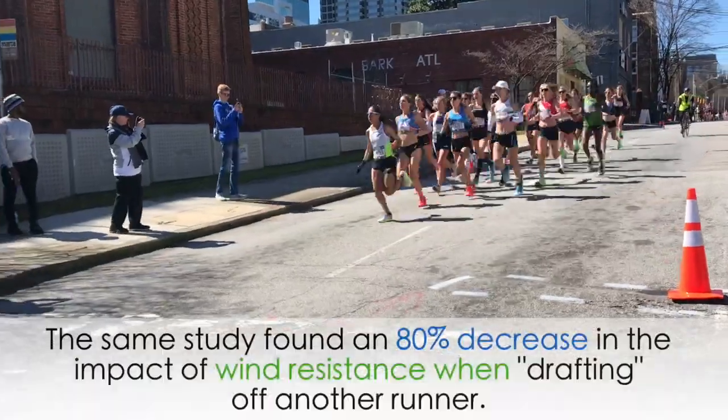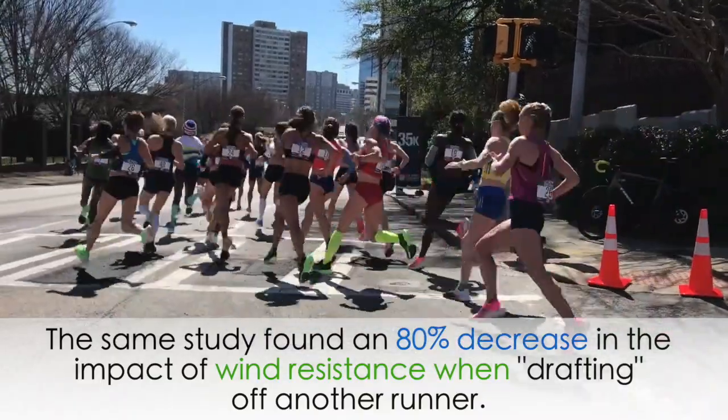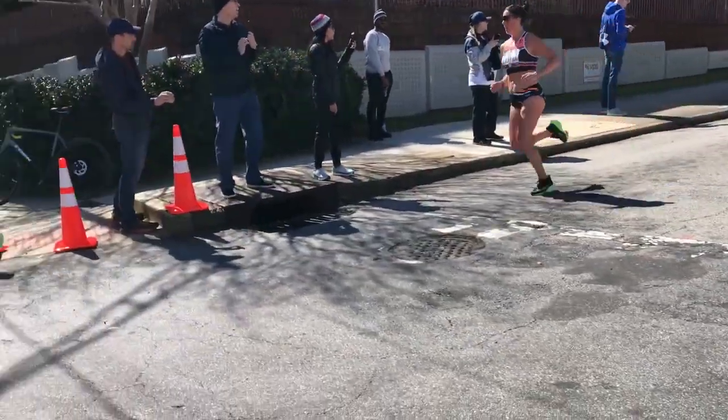In an additional experiment, Pugh measured the oxygen consumption of his runner while running alone into a headwind and compared it to running one meter behind another runner. Interestingly, Pugh's study found an 80% decrease in wind resistance when drafting off another runner. This also corresponded to about a 6% drop in oxygen consumption for the given pace.